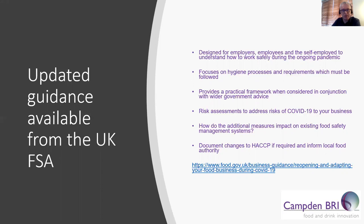This guidance is designed for employers, employees and the self-employed to understand how to work safely during the ongoing pandemic. Any documented changes to HACCP, if required, may need to be communicated to the local food authority if there are any major changes.